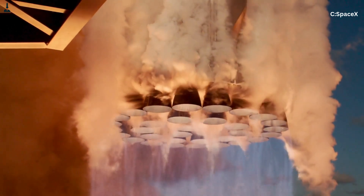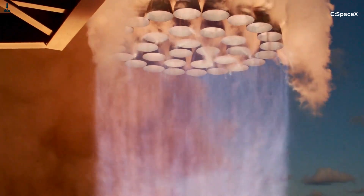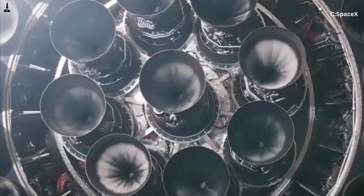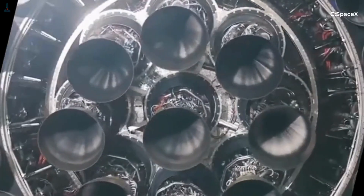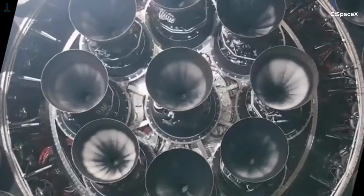But that introduces an obvious problem. If all the outer engines are fixed and can't steer, who does the steering? This is where the center engines show up, like the heroes of the story. The 13 center Raptors can gimbal — meaning they pivot slightly to direct their thrust. Each one can move independently, giving the booster fine-grained control over pitch, roll, and yaw. These center engines are the booster's entire steering system during ascent.